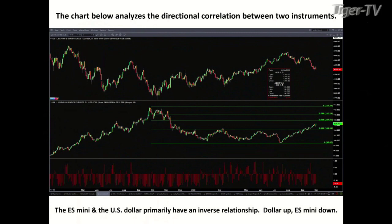We're going to start with this chart here — we've seen this before. This is a tool I use that analyzes the directional correlation between two instruments. The top is the ES Mini and the center is the U.S. Dollar Index. What's below that is the relationship: when a bar is above zero, we have a directional correlation — they're both moving in the same direction on average. When the bars are below zero, it tells us we have an inverse relationship — one moves higher, the other moves lower.